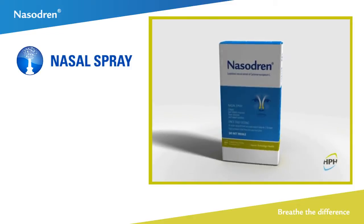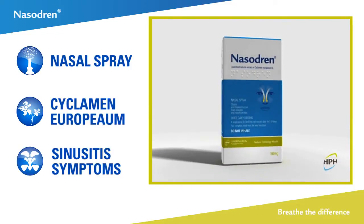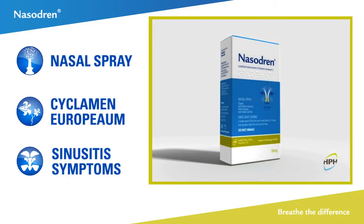Nasodrin, a nasal spray containing cyclamen europeum extract, has been developed as an innovative and effective treatment for sinonasal conditions.